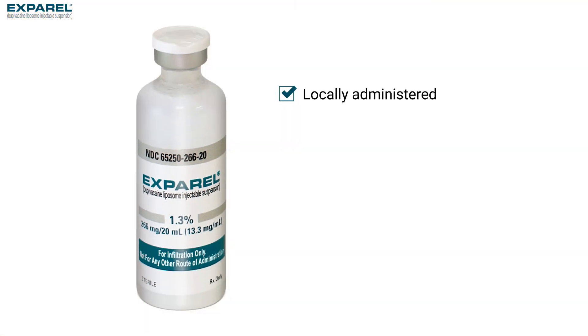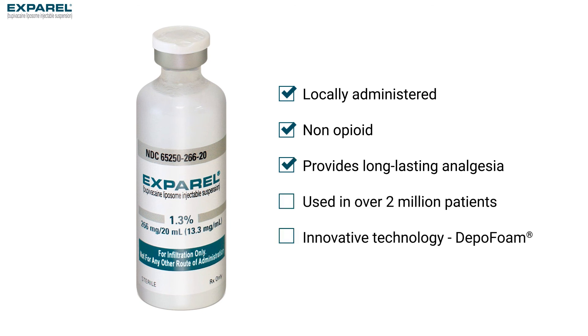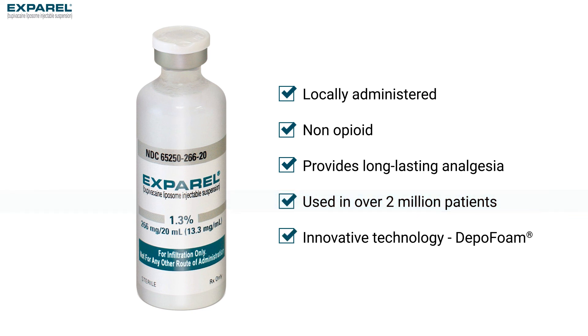Exparel is a locally administered non-opioid therapeutic option to help control post-surgical pain. It has been used in over 2 million patients undergoing surgery since 2012. Exparel utilizes new technology to deliver localized, long-lasting, non-opioid pain relief.